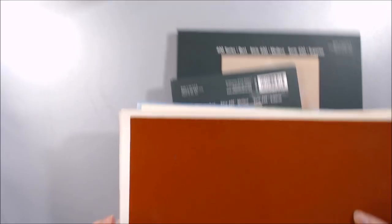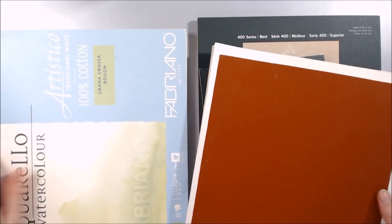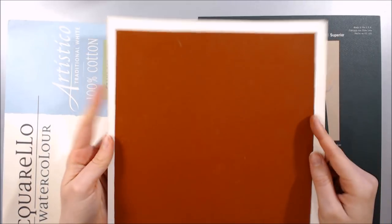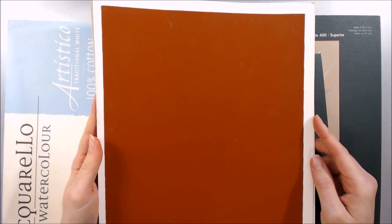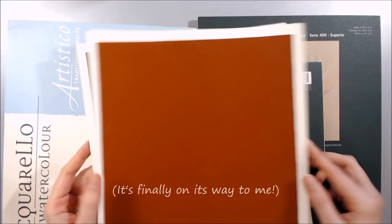And on top of this paper, I also ordered some more sanded paper- the Canson Mitton's Touch- but I'm still waiting for it to arrive. I explained the whole ordeal in my update vlog, so if you're curious, you can check out the story there.